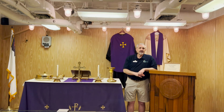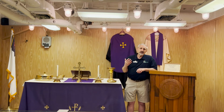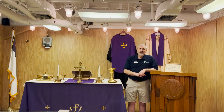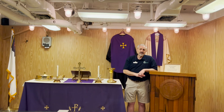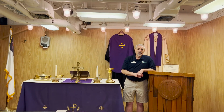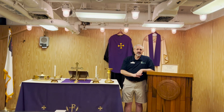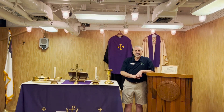I invite you to come on board Battleship Wisconsin and take a look at the chapel and all the areas associated with it. Down the passageway here is the chaplain's office, and further down is Chief Warrant Officer Country, where the chief warrant officers lived on board the battleship. All these places are available and open to see on the general admission ticket, and we hope to see you real soon. Thank you and have a great day.